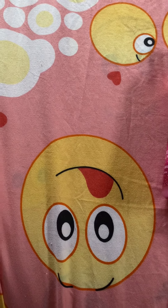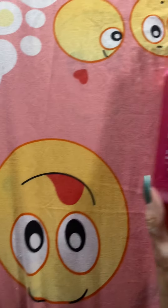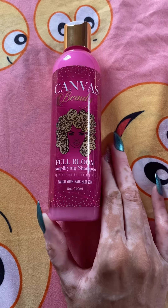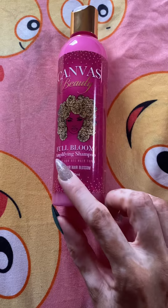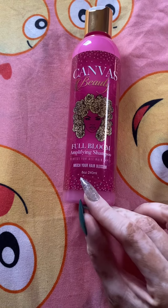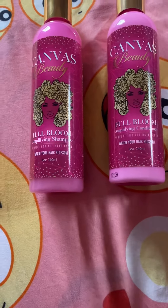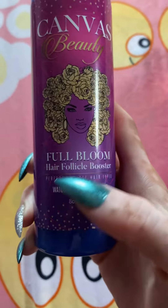So I'm going to show you the products I've been using, and here it is — the Cavus Beauty Full Bloom Amplifying Shampoo and here's the conditioner.